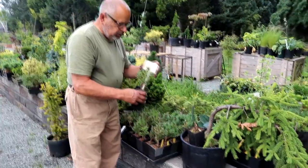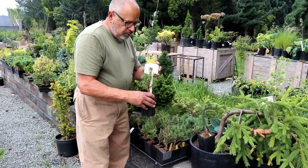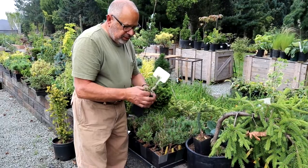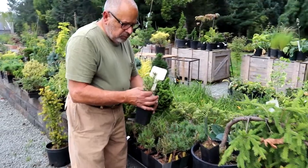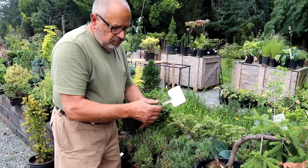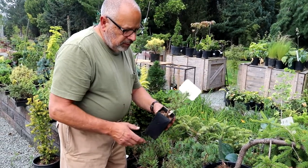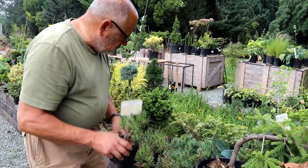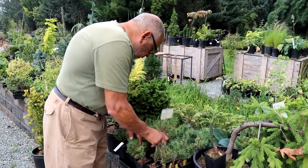I was talking about some of those Scotch pines — the really dwarf ones. This one's Jeremy, and it's one of my favorites, along with Little Ann. The branching is really nice on it and it's almost two years old. So Jeremy's a great plant.